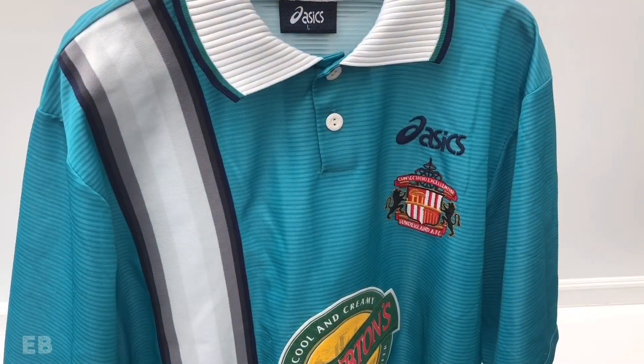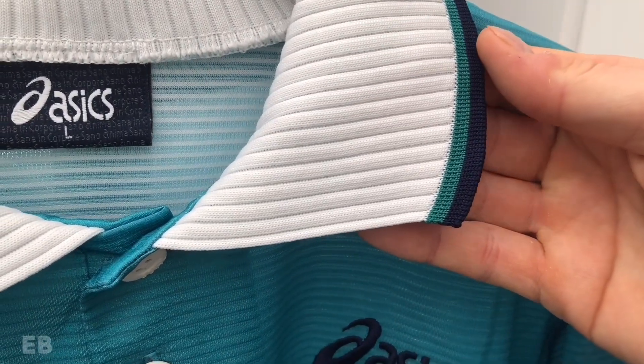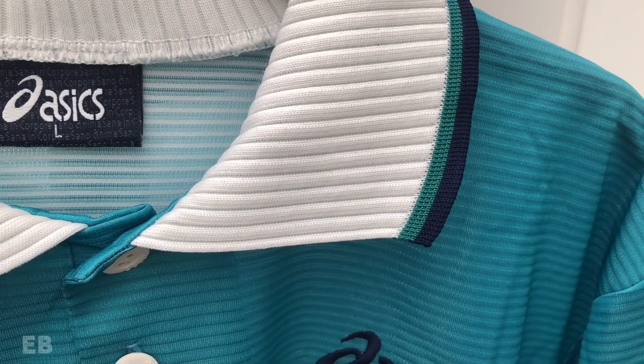This is without question the most bizarre and unique shirt of the two. It is turquoise in colour and features a vertical band which features black, two shades of grey, cream and white. It also features a white ribbed collar with black and green trim, though the green on the collar does not match the turquoise of the shirt.